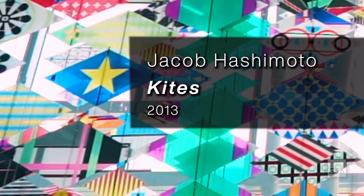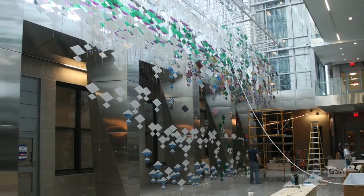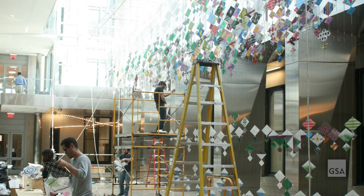In 2013, under the Art and Architecture program, the artist Jacob Hashimoto installed Kites in the East Atrium of the headquarters of the United States General Services Administration in Washington DC.